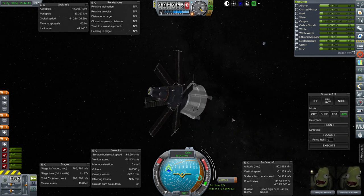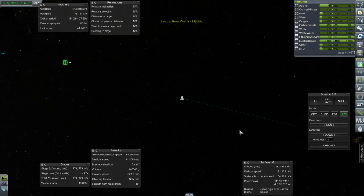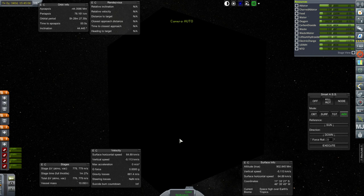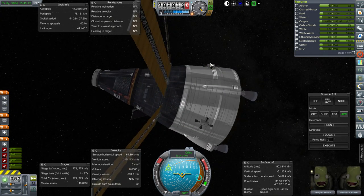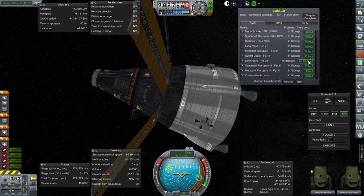I do have one other plan - let's bring the periapsis down just a teensy bit, let's say 78 kilometers. It's still got a day and 23 hours, so that's enough time to launch something that might be able to help in an emergency situation. What I'm thinking of is this UDMH depot. We could also launch Lunapod G - that'll take 19 hours to roll out, which gives us just enough time to maybe line up with this.